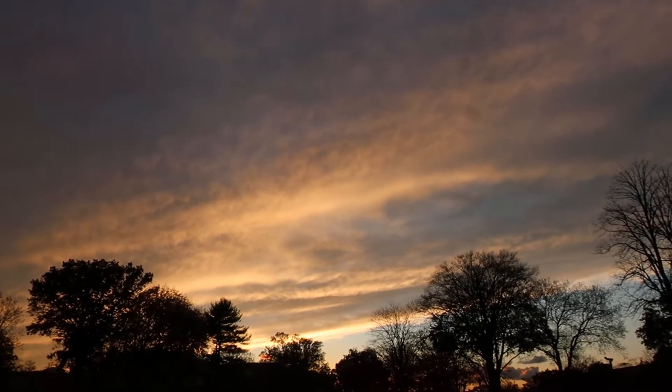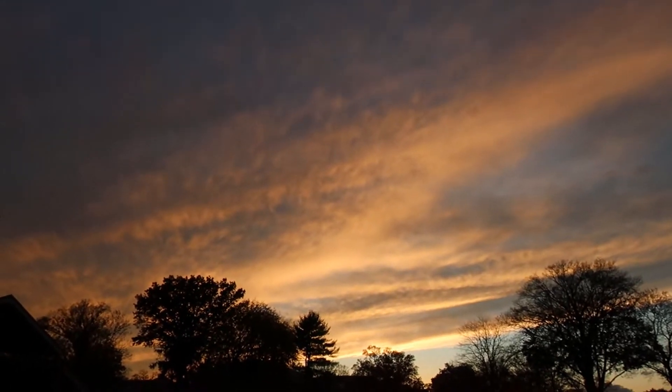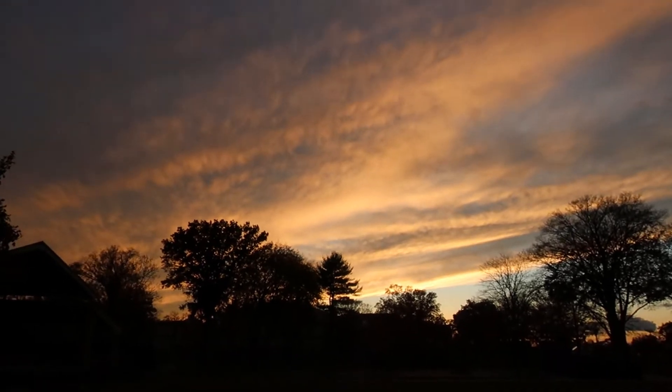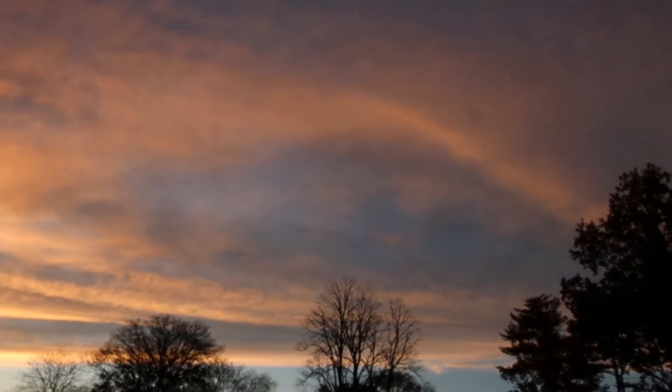Wow, beautiful. I'm screwing up my whole schedule for the sunset — I just don't care. Wow, absolutely beautiful.